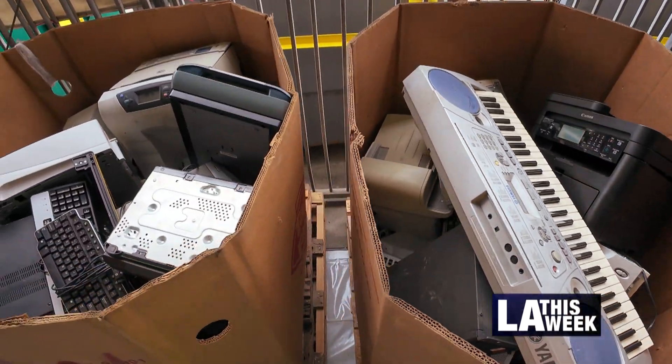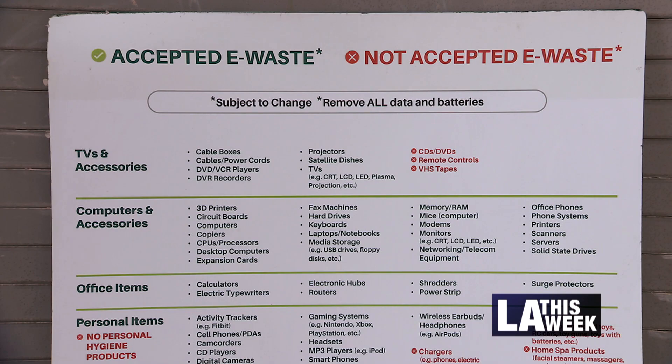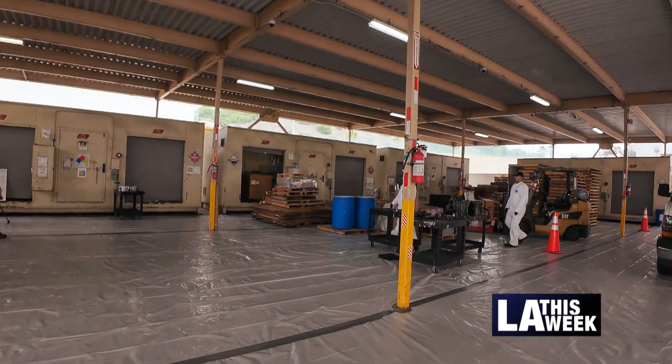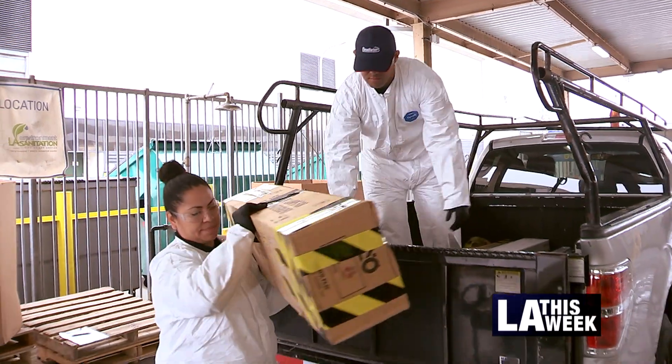This is very important because typically people who are not aware of these programs tend to throw hazardous waste into their trash, where it can pollute the environment, pollute our landfills, pollute our groundwater. It's something that we need to teach our children to start doing the right thing and recycle, and this is one of the great programs that invites that — it invites conversation in the homes on how to properly dispose of hazardous waste.